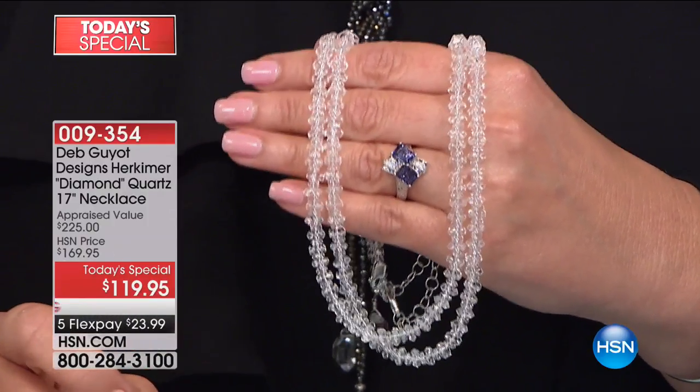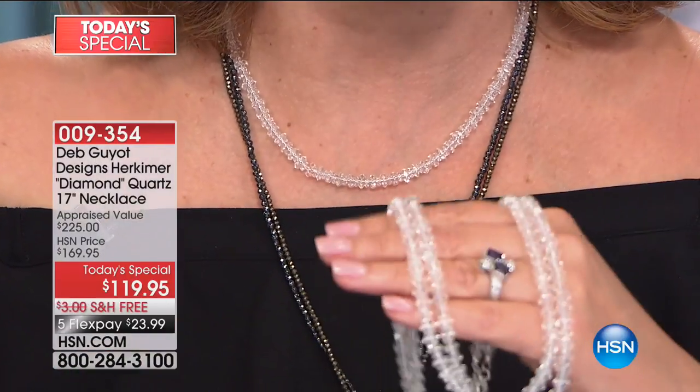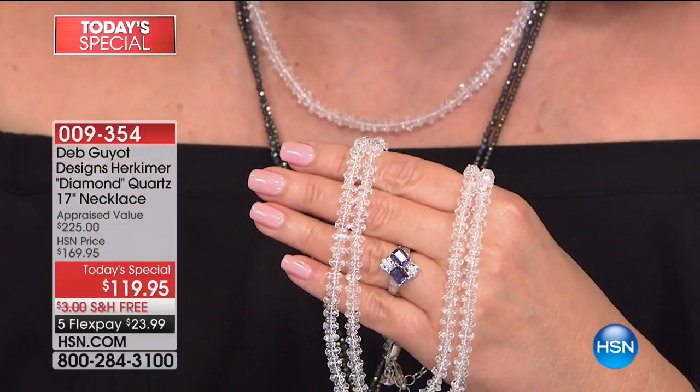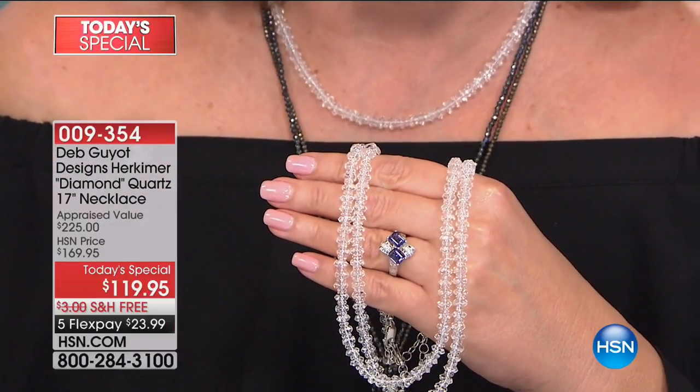So I wanted you to see it for one last peek. It's absolutely the most beautiful necklace for $119.95 — free shipping and handling, five flexible payments. It's a full tennis necklace. It's the lowest price ever, all done with these beautiful Herkimer diamonds. The Herkimer diamond is a national treasure mined only in Herkimer County, New York. If you call right now, one of the next 58 people should be able to get it.